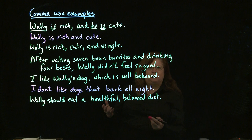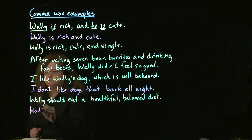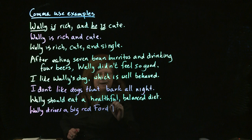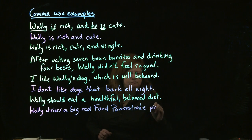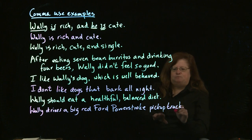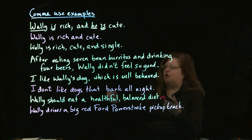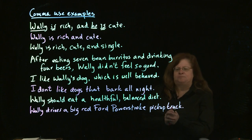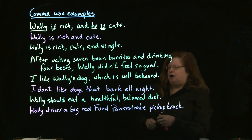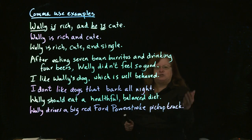On the other hand, if we can't change the order and still make sense, those adjectives are different value — unequal value. So if I have Wally drives a big red Ford Powerstroke pickup truck, these are unequal values because pickup is very closely related to the word truck, Powerstroke is less closely related, and going back further, big is the least closely related. Try switching the order: Wally drives a pickup Ford red Powerstroke big truck. Doesn't make sense. So we know that is not a situation where you put commas.